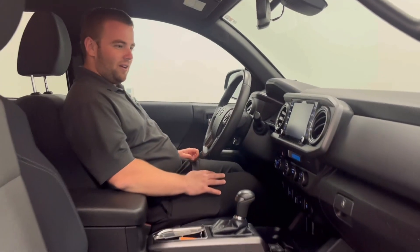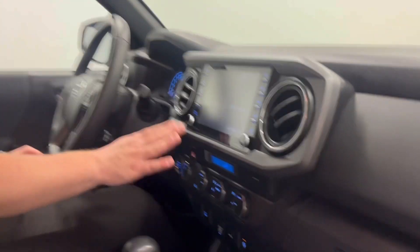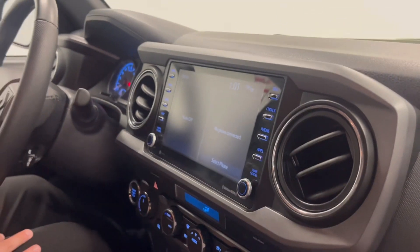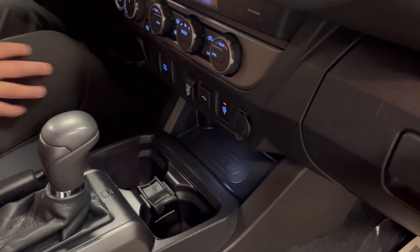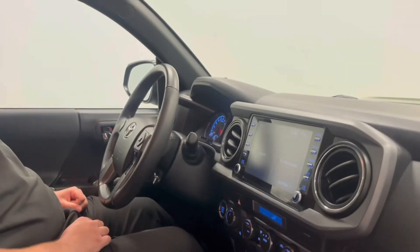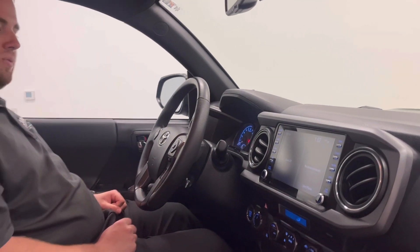Alright, coming into the interior of the 2021 Tacoma, you do get your nice big touchscreen with your AM/FM and radio. You also have your wireless charging pad, power sliding rear window, and all your safety technology including lane departure warning and forward collision warning.